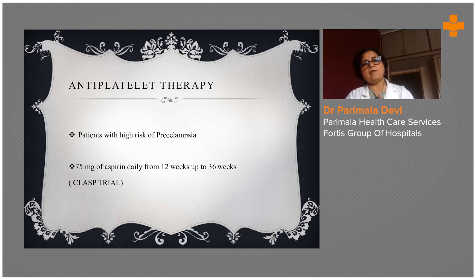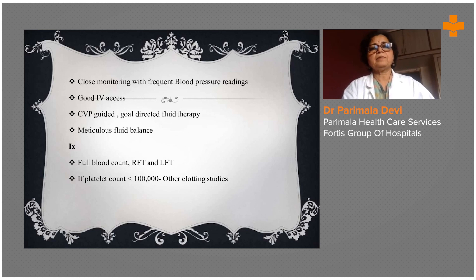If there is a suspicion of going towards pregnancy-induced hypertension — such as history of risk factors like teenage pregnancies, very elderly pregnancy, or a lady with existing hypertension — you can go for antiplatelet therapy. Close monitoring with frequent blood pressure readings, good IV access, and meticulous fluid balance are the dictum of treatment for severe PIH.